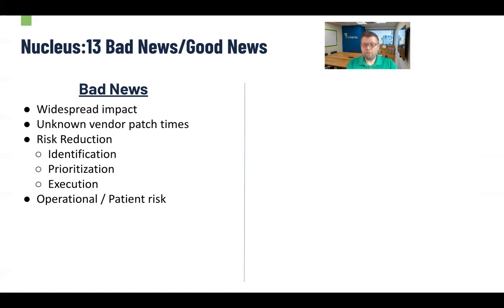A little bit more bad news: the risk reduction process around this does take time. You have to identify the devices, you have to prioritize them, you have to execute the actual patches and fixes. That takes time — to some degree it just requires humans going and updating thousands and thousands of devices. We also know that this may put some operational organizations and some patients at risk. If there is a breach or an attack on these, it could lead to hospitals being shut down or patient care being impacted in some way.